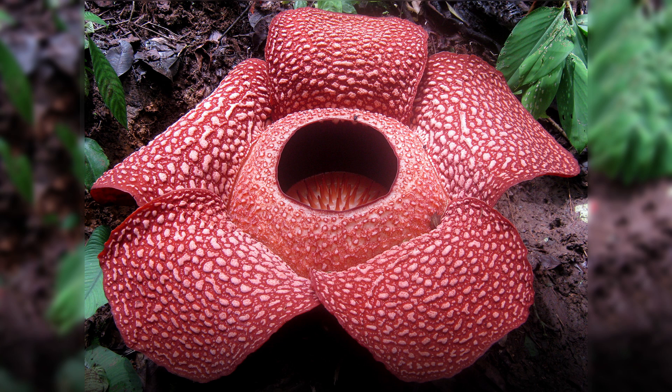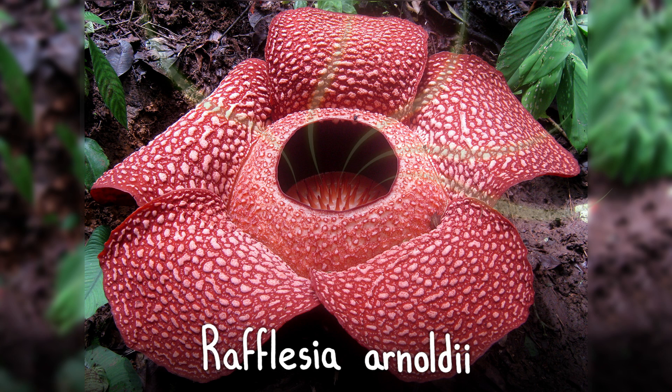One of nature's weirdest flowers, the stinking corpse lily, mimics rotting meat to lure carrion flies from one plant to another.